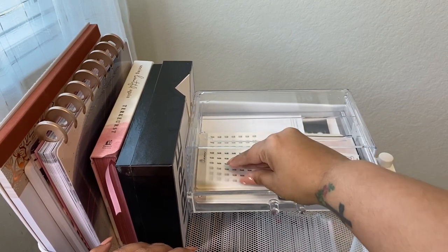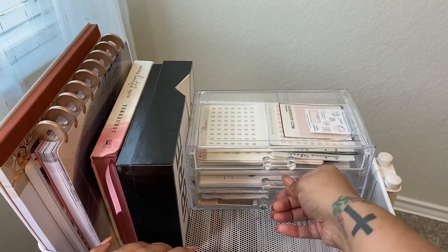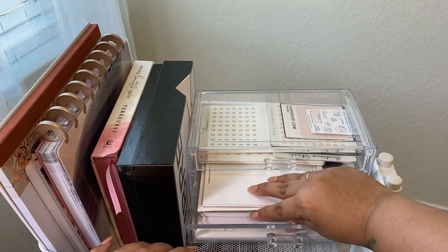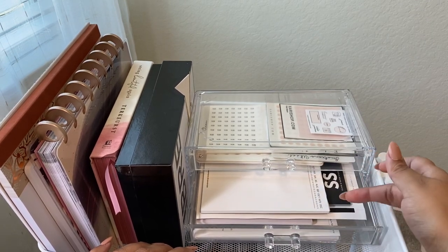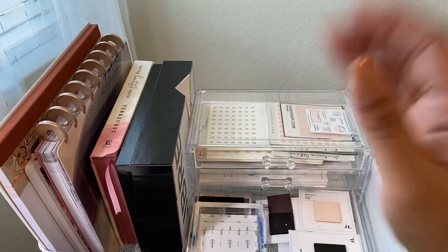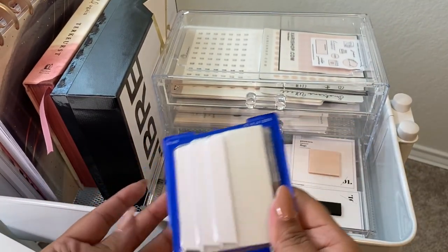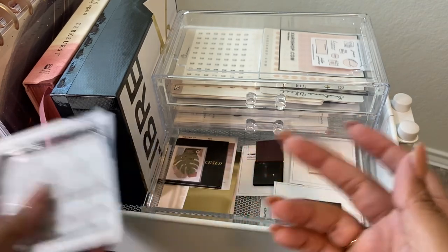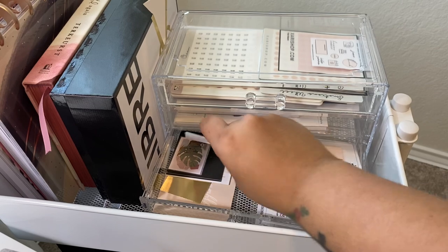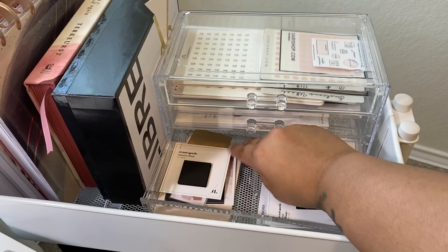On the top layer I have stickers from Paper Panda, Sweet Caress, and more. Down below I keep all my little paper pads — things from Cloth and Paper, my shop, and some extra inserts or dashboards. Below that I keep sticky notes and labels I recently bought — I kept them in the packaging so they don't get everywhere — along with extra planner cards and square flags.